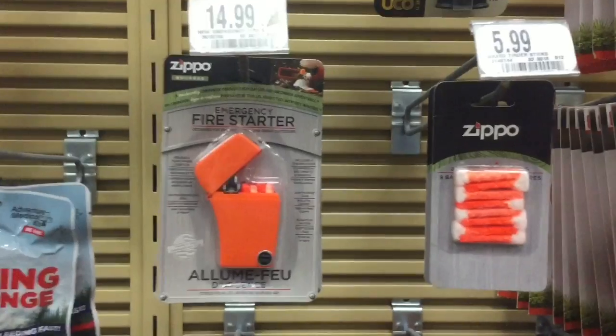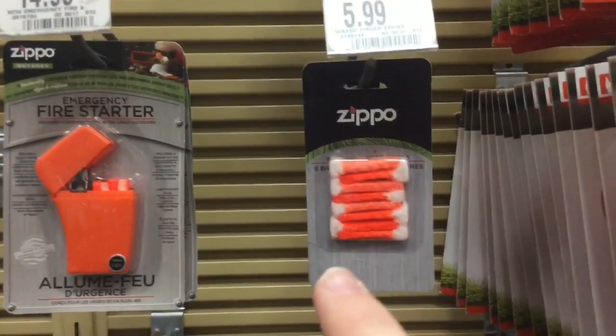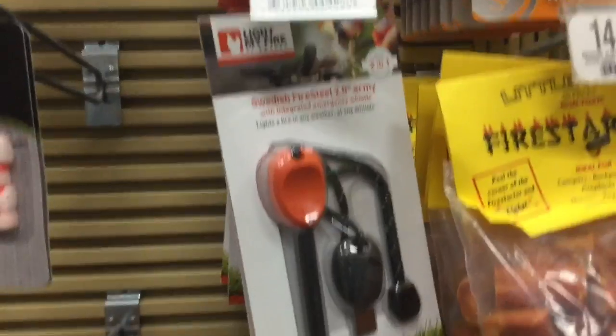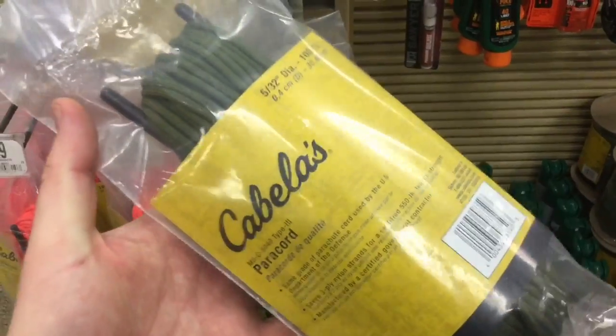Some of the most highly recommended fire starters are all here: the Zippo emergency fire starter, the refill packs, Swedish Fire Steel, Light My Fire, and BlastMatch. This is a sweet deal.